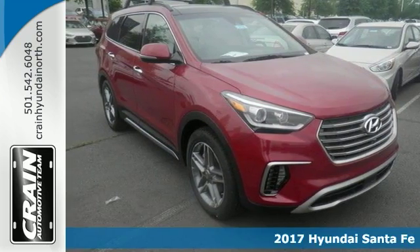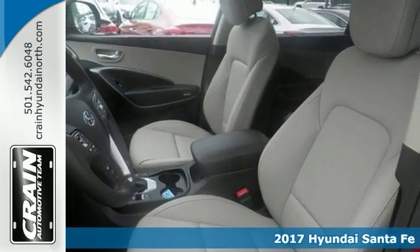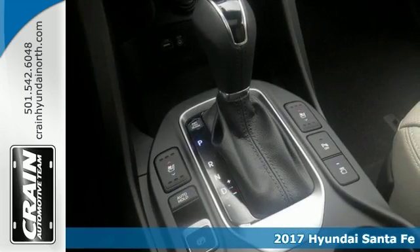Want more room? Want more style? This 2017 Hyundai Santa Fe with the ultimate tech package is the vehicle for you.